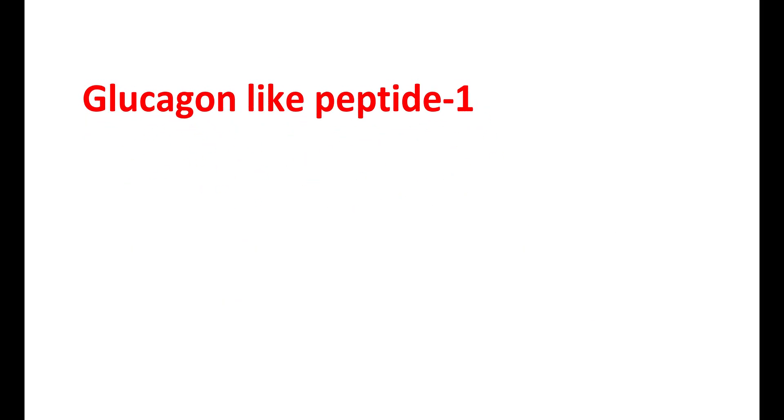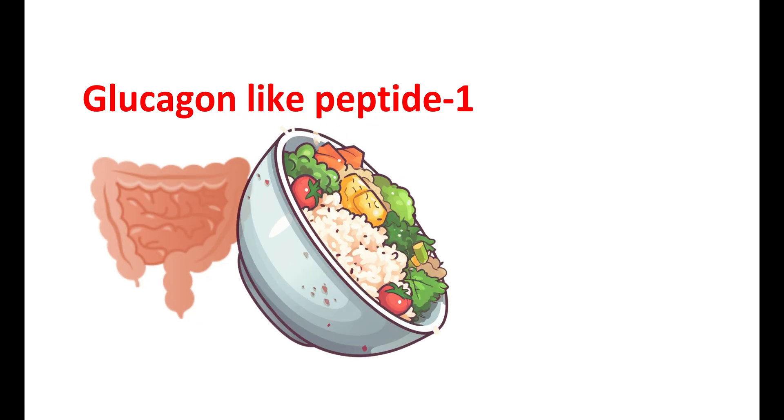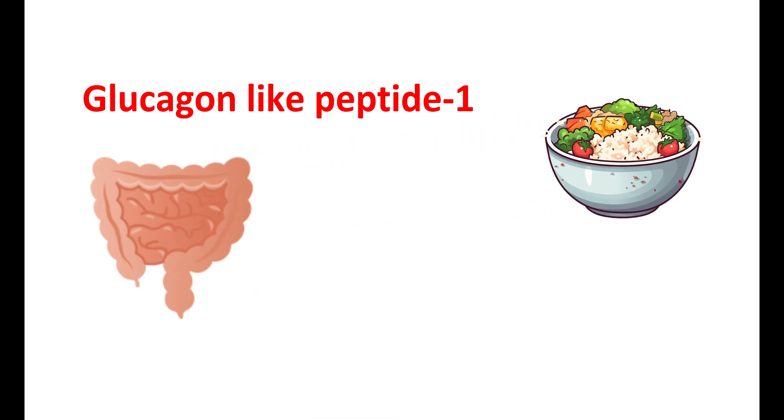Normally, GLP-1 is secreted by L-cells of the small intestine, particularly at the distal ileum and colon. Its secretion is stimulated in response to food intake, particularly carbohydrates and fats.